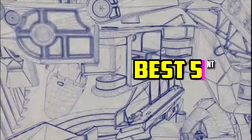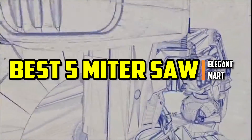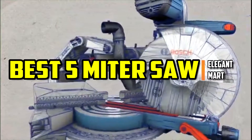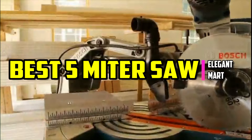Hello good people. Welcome to the Elegant Mart. In this video, we will try to list the best 5 miter saws. We tried to list them based on their price, quality, durability, and more. So let's get started with the video.